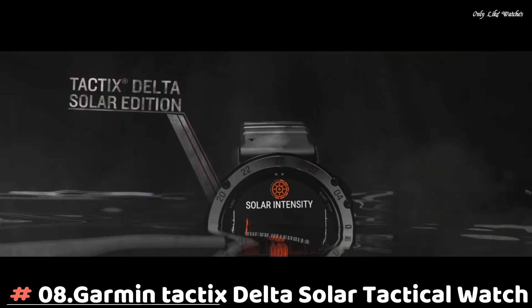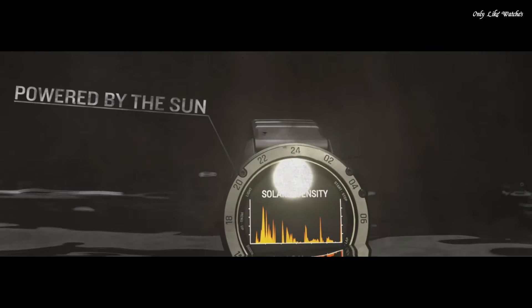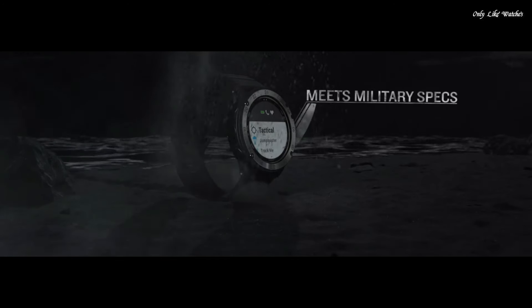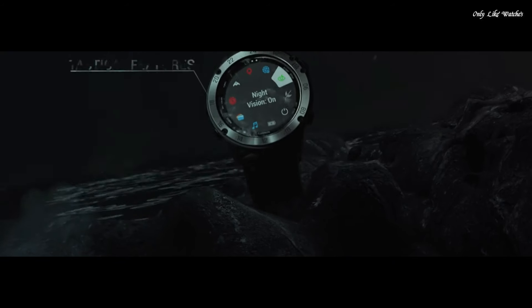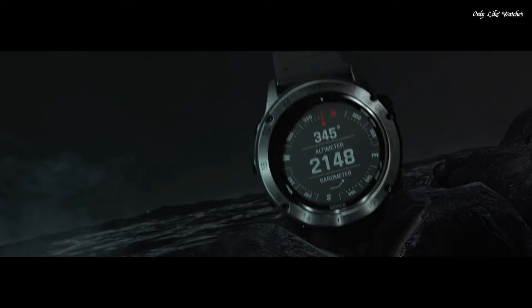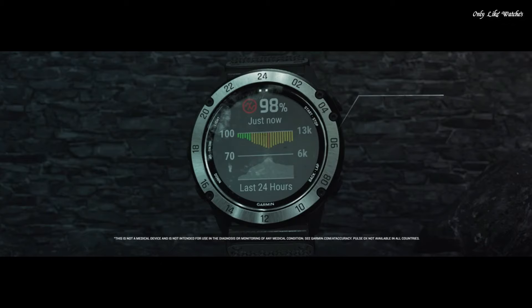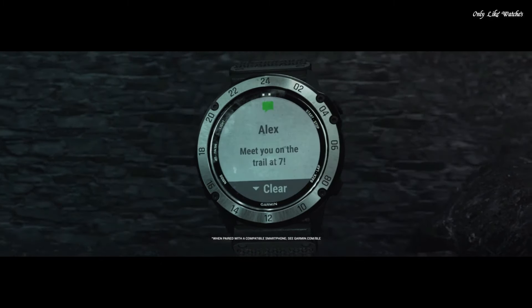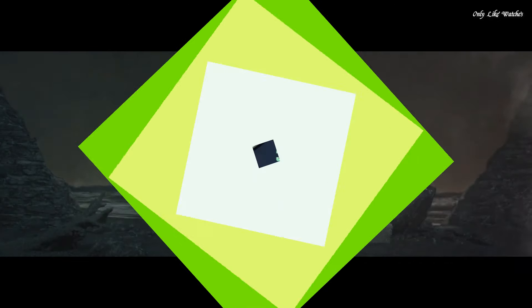Number 8. Garmin Tactix Delta Solar Tactical Watch. The solar charging lens uses sunlight to extend battery life, and custom power manager modes achieve weeks-long battery life. Control method: touch. Special feature: wireless, water resistant. Battery performance: up to 21 days in smartwatch mode or 24 days when solar charging, up to 15 hours in GPS mode or 16 hours when solar charging. Specialized tactical features include jumpmaster mode, waypoint projection, dual position format, preloaded tactical activity, stealth mode, and kill switch.